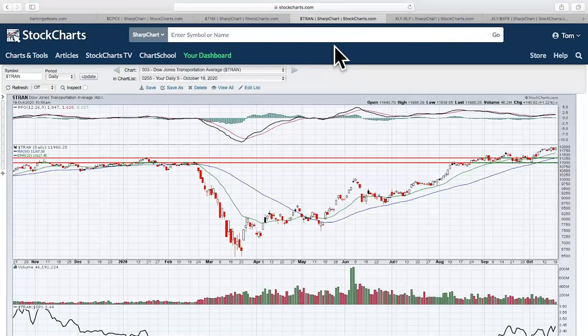Looking at U.S. equities, transports look really good to me right now. I am a big fan of the transportation group. I'm not a huge fan of airlines, but I really like the railroads and the truckers. We see transports making a big push to the upside.